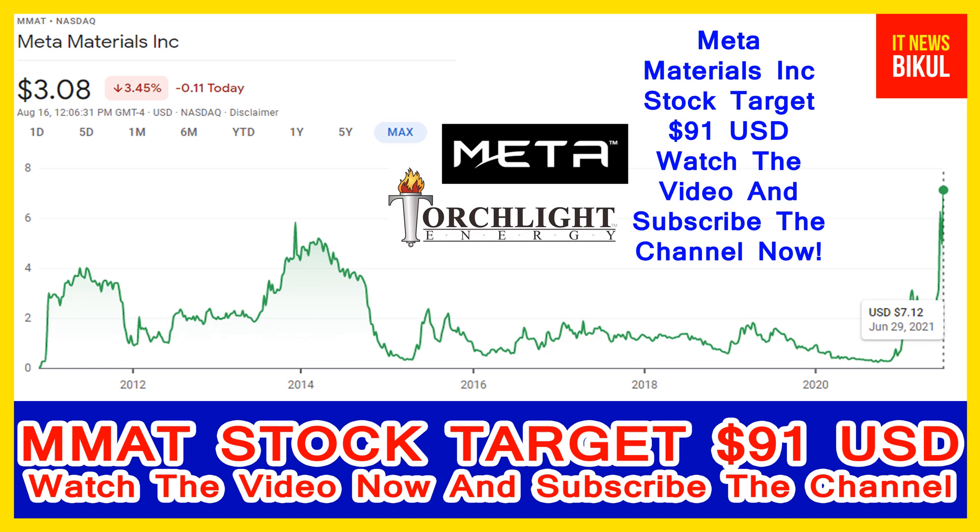The company is headquartered in Dartmouth, Canada. Meta Materials Incorporation is related to the technology sector and works in the electronic instruments and controls industry.